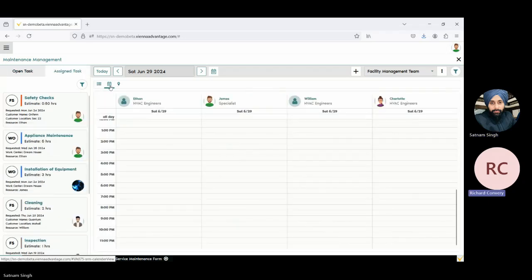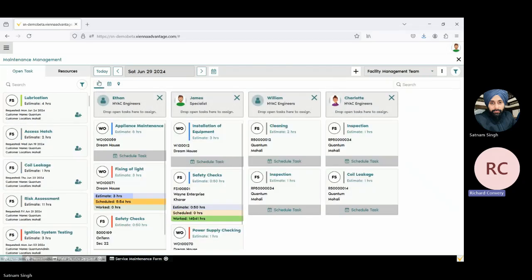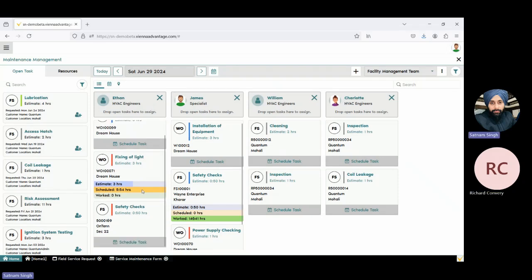If you need to get in contact with the engineers, all you've got to do is click on their name and it gives you their contact details. Perhaps you want to give them a bit of context about a particular item you've scheduled them for — everything's at your fingertips. You can find details like on the 29th, what was assigned to them, what the estimate time was, what the scheduled time was, and how much time they worked on a particular task. You can find all the details on one panel — you don't need to go back and forth to check task details.